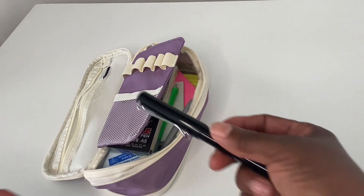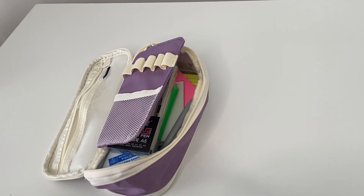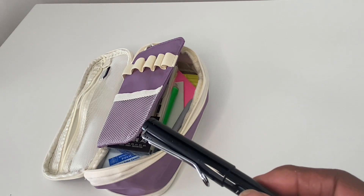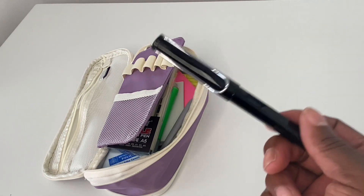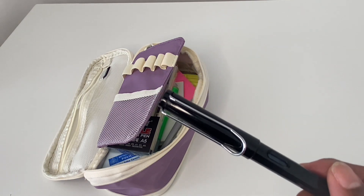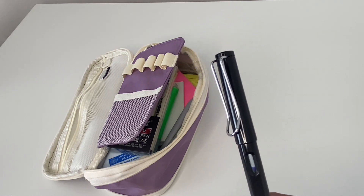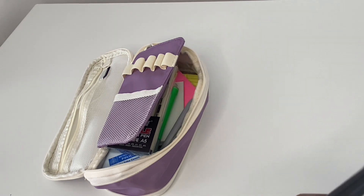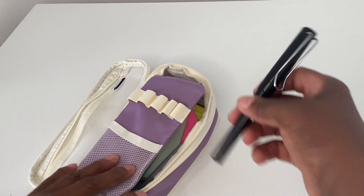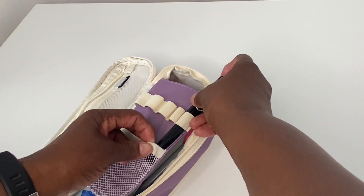I also have a fountain pen. When I was at school in the late 70s and early 80s we always used fountain pens, and I love writing with one. The ink is blue. I carry a fountain pen with me because sometimes I just fancy using it.